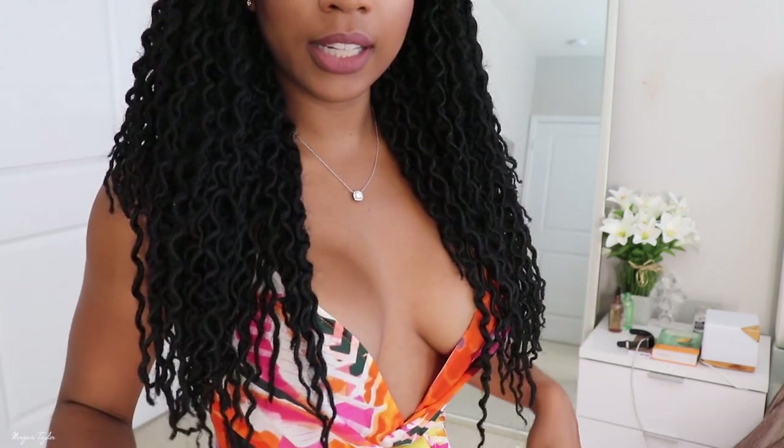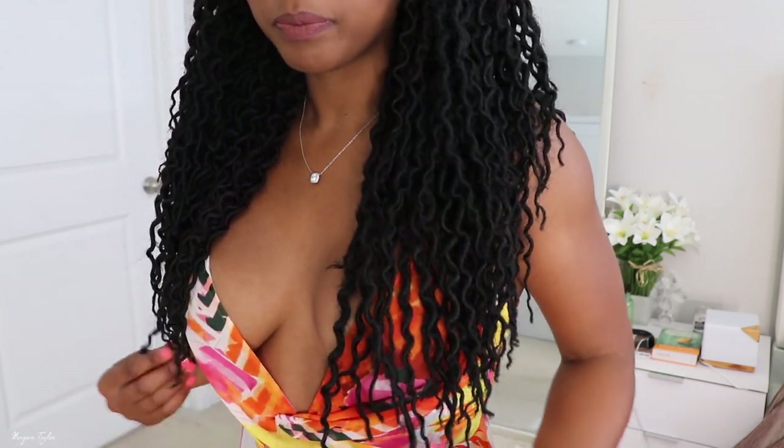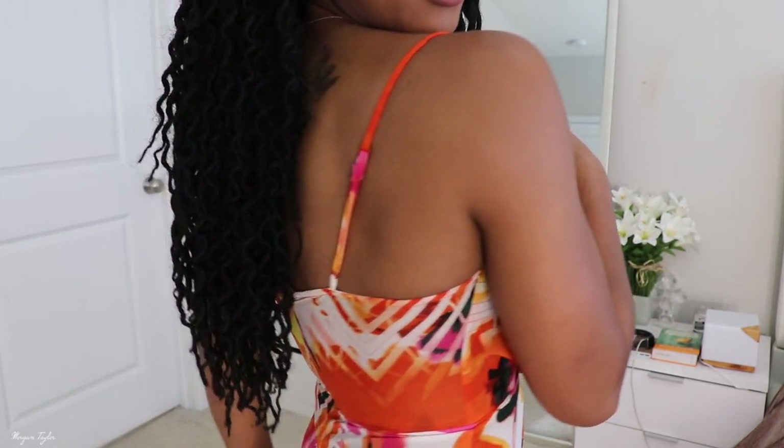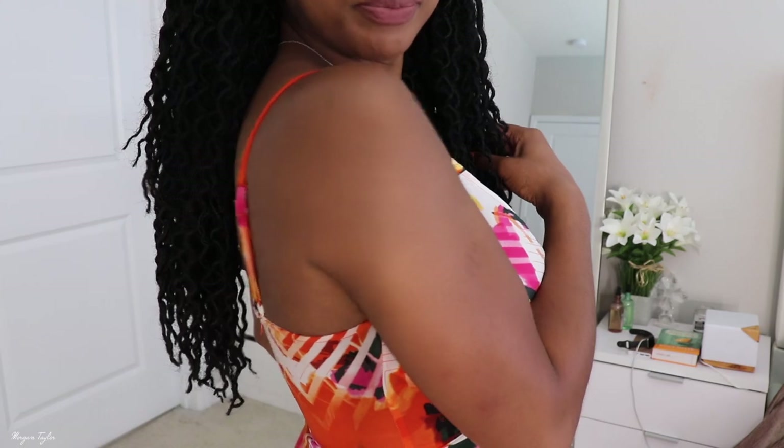There's probably about 20-something locks per pack. I really like my hair nice and full. Let me stand up so you can see how long it is — it comes down to here. I'm five foot three and a quarter, so it's a really good length. This is what the ends look like.